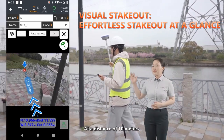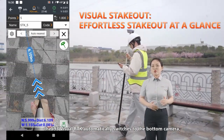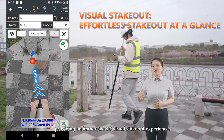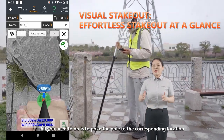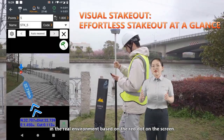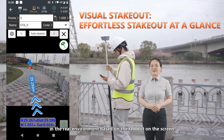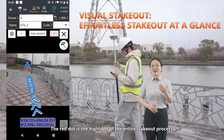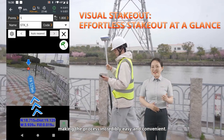At a distance of 10 meters, the i93 visual RTK automatically switches to the bottom camera, providing an immersive 3D visual staking out experience. All you need to do is poke the pole to the corresponding locations in the real environment based on the red dot on the screen. The red dot is the highlight of the entire staking out process, making the process incredibly easy and convenient.